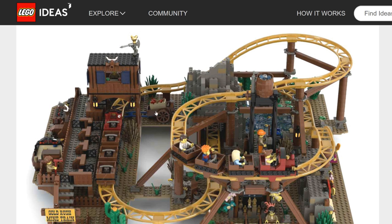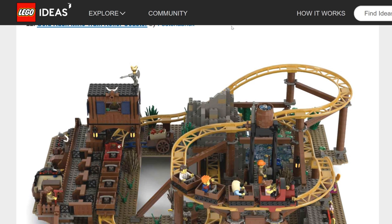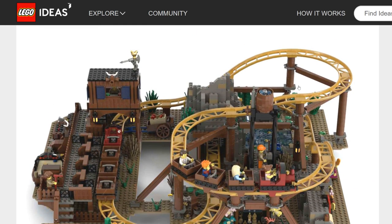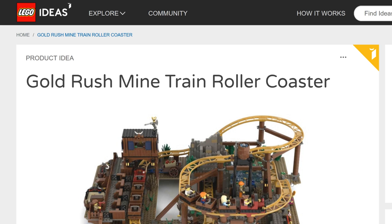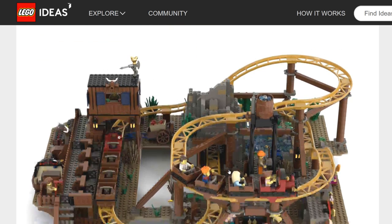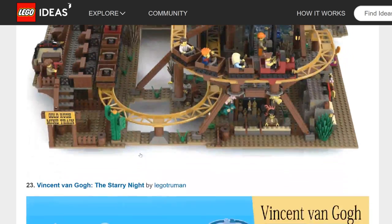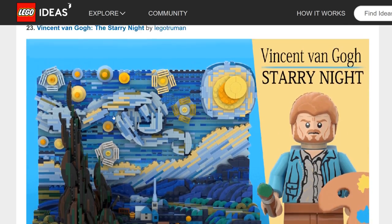Gold Rush Mine Train Roller Coaster — I love this. I want more roller coasters from LEGO. I'd say mid possibility. One concern is it could collide with the Fairground line, though they probably won't do another thrill coaster since they already have one. The pearl gold tracks are extremely interesting. It's creative and different enough, but the amusement park line is a consideration.